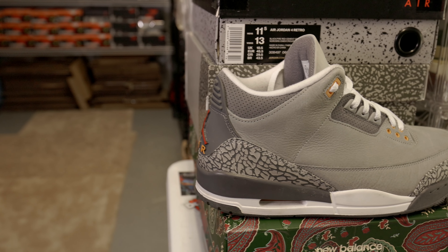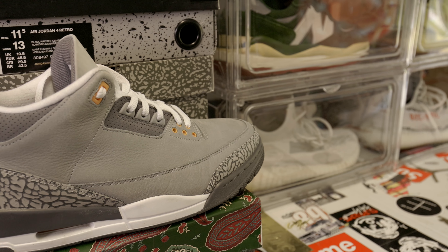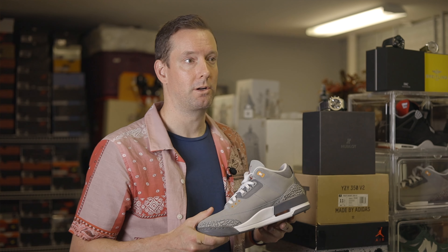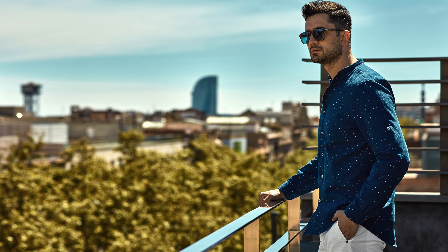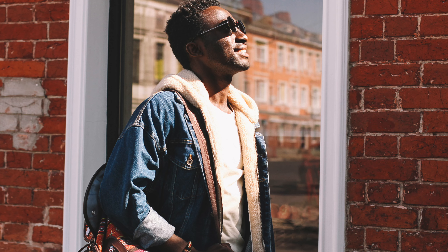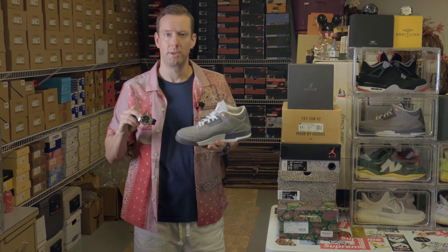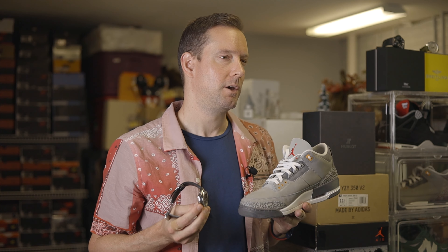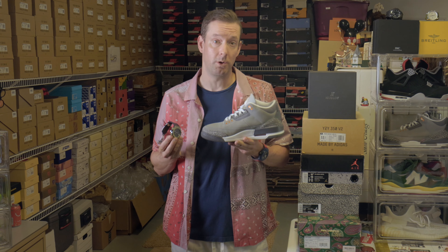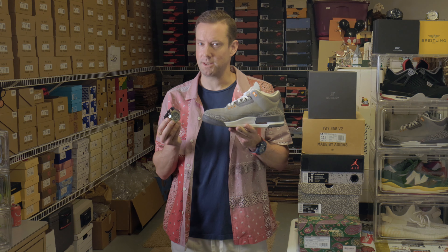The Air Jordan 3 Cool Grey is part of the larger legacy within the Jordan Brand lineup, which has become synonymous with quality craftsmanship and timeless style. This particular model has become especially popular among sneaker culture enthusiasts due to its classic design and unique colorway, and is also seen as a status symbol for those looking to make a statement with their footwear choices. The combination of Hublot and Jordan brands presented here is really a perfect example of two iconic luxury brands that can come together to create something truly special, with Hublot renowned for its exquisite timepieces and Jordan for its stylish sneakers.